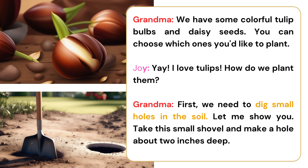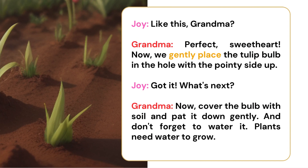First, we need to dig small holes in the soil. Let me show you. Take this small shovel and make a hole about two inches deep. Like this, Grandma?